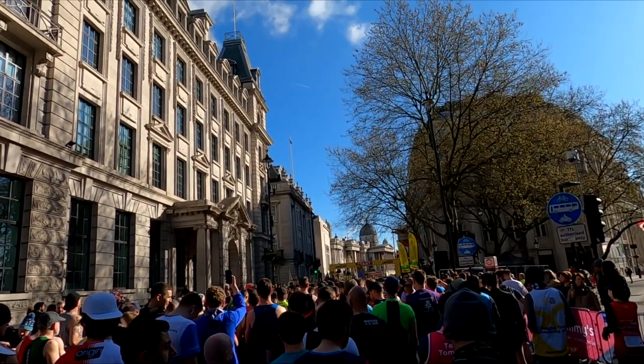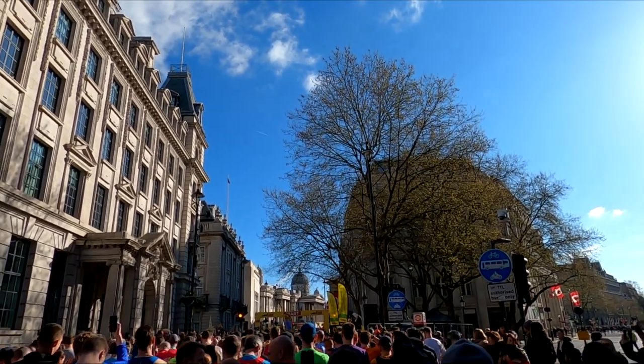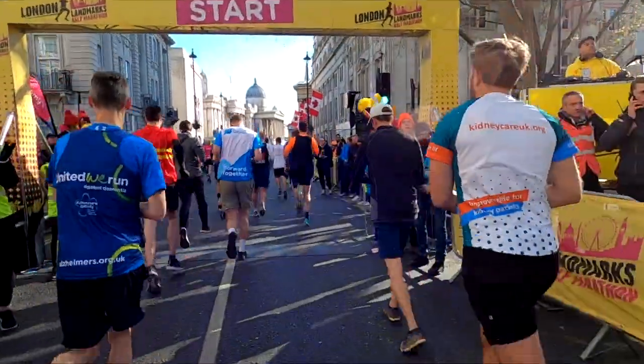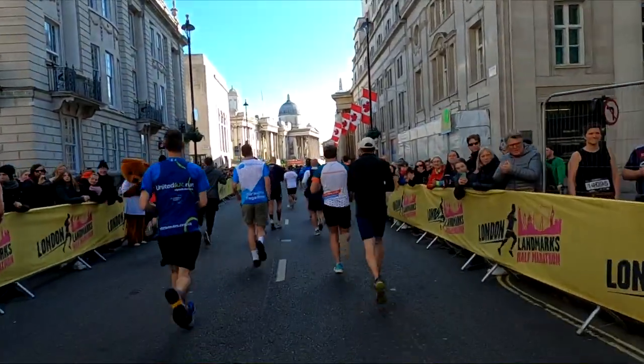6, 5, 4, 3, 2, 1. Go! Here we go — London Landmarks Half Marathon 2022. Let's do it!